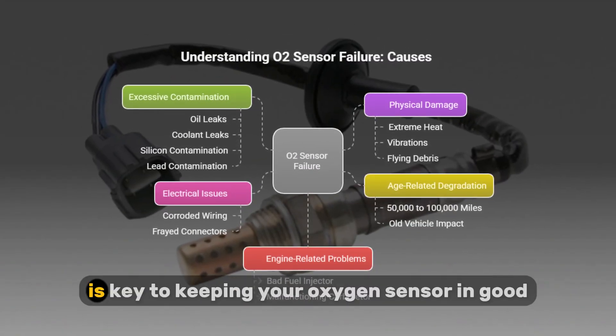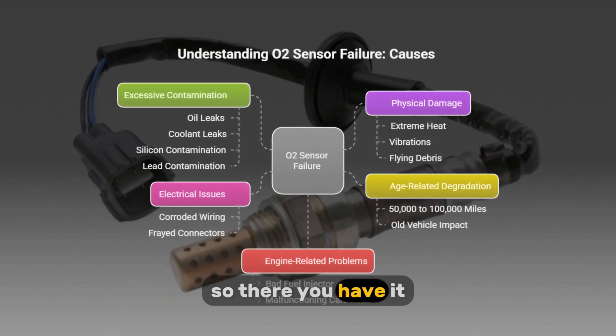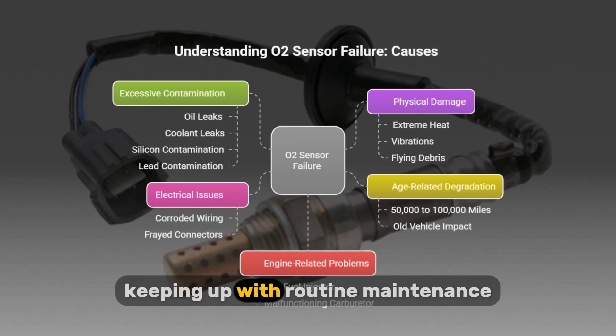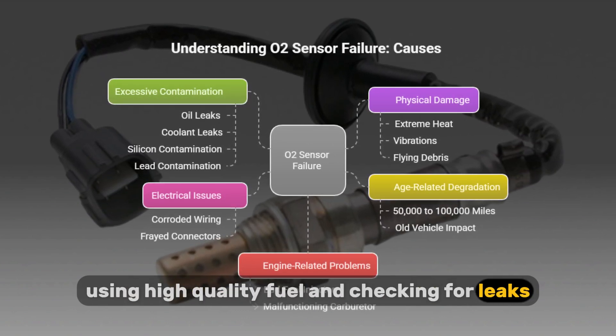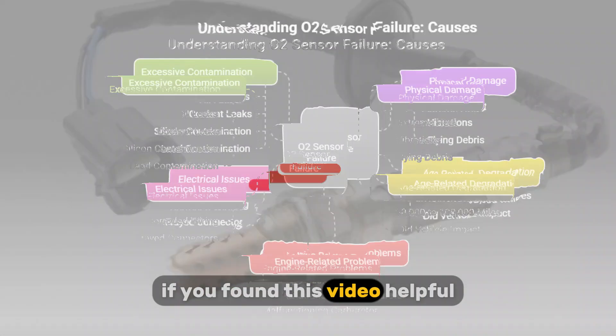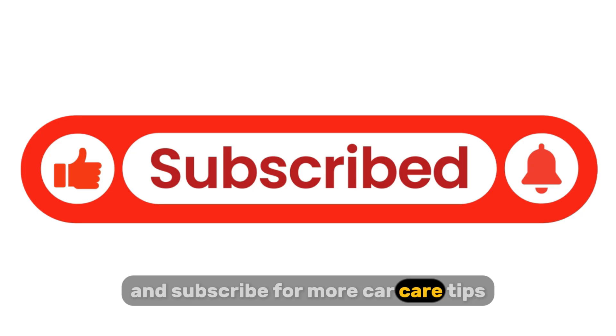Regular engine maintenance is key to keeping your oxygen sensor in good shape. So there you have it — five common causes of oxygen sensor failure. Keeping up with routine maintenance, using high quality fuel, and checking for leaks can help extend the life of your sensor and keep your engine running smoothly. If you found this video helpful, make sure to hit that like button and subscribe for more car care tips.